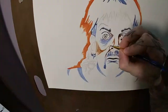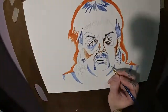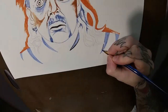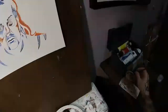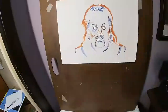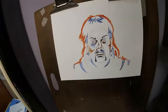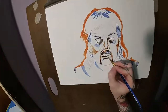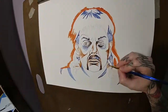You can see the cheekbones there, kind of blocking those in. I wanted one side of his face — if you're looking at the left side — to be a little crazier than the right side, his eyes bugging out a little more, 'cause he's a wild man tiger and you don't know what he's capable of. The goatee was really fun — mostly got that just by doing it layer by layer. You get a little bit of detail with each layer, and you paint over what you don't like while preserving the parts you do.